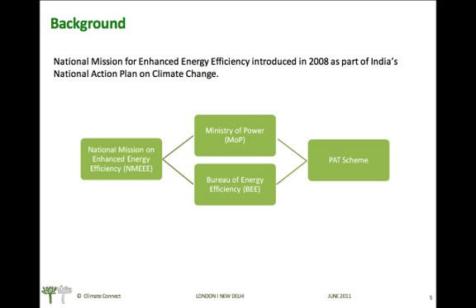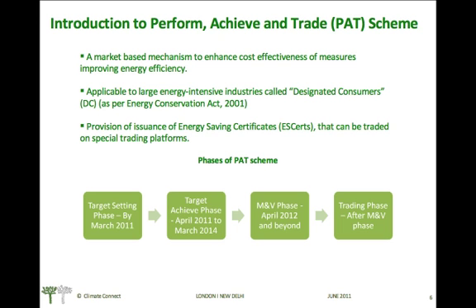Through the National Mission on Enhanced Energy Efficiency, the Ministry of Power and Bureau of Energy Efficiency formulated the PAT mechanism. The Perform, Achieve and Trade scheme is a market-based mechanism to enhance the cost effectiveness of measures which improve energy efficiency. The scheme is applicable to large energy-intensive industries called designated consumers, as per the Energy Conservation Act of 2001.